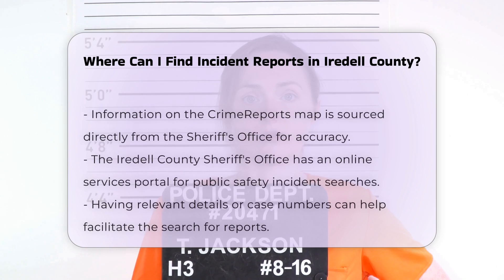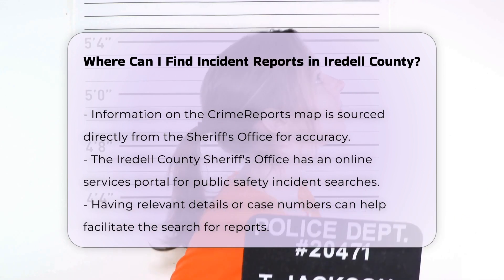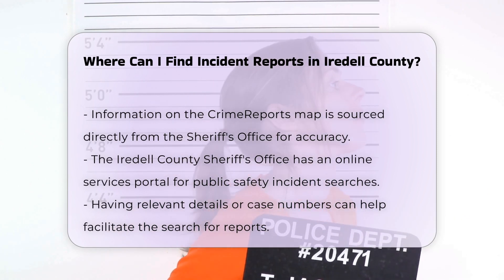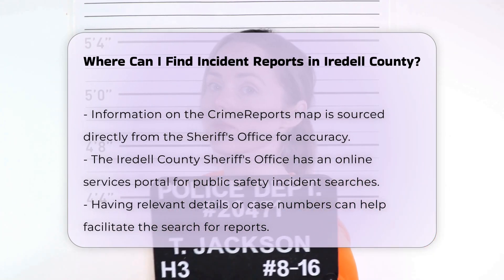Online Services Portal. The Iredell County Sheriff's Office also offers an online services portal where you can search for public safety incidents and arrests. This portal is designed to provide convenience and greater ease of access to important information.